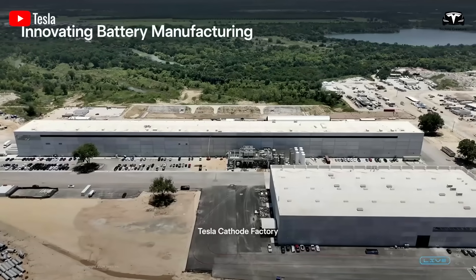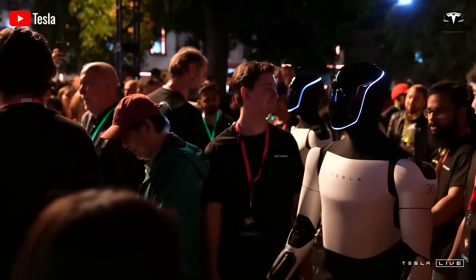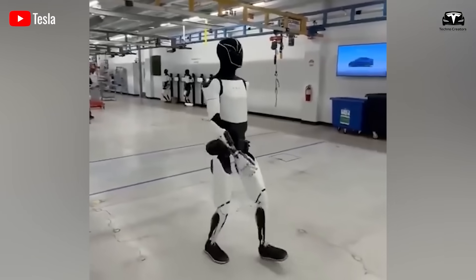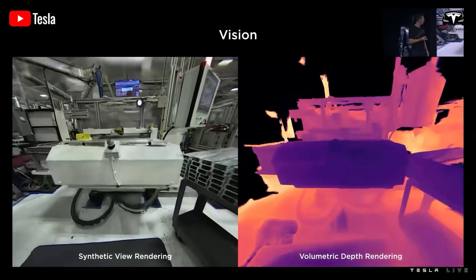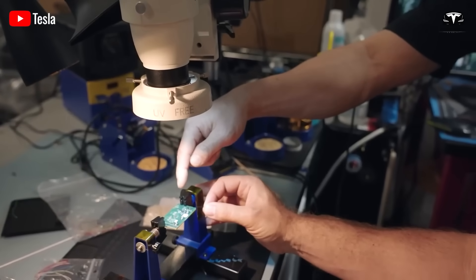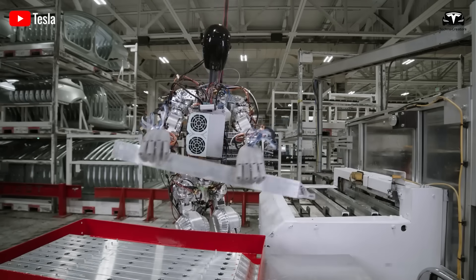One of the biggest risks is the stability of the technology. Optimus is a pioneering product, and technical issues such as software bugs, hardware failures, or underwhelming performance could reduce uptime and impact income. Additionally, the publicly stated $5 per hour operating cost may not include hidden expenses like regular maintenance, software upgrades, or additional electricity consumption. If these costs exceed expectations, net profit could shrink significantly.